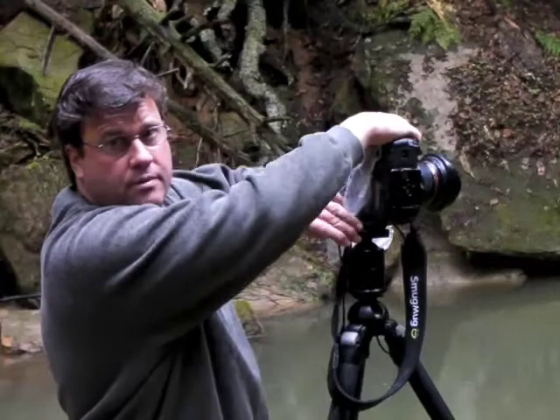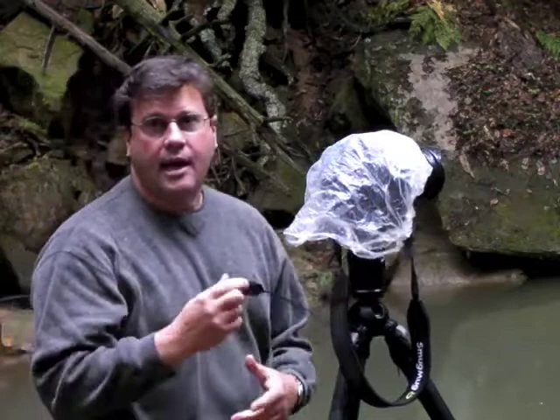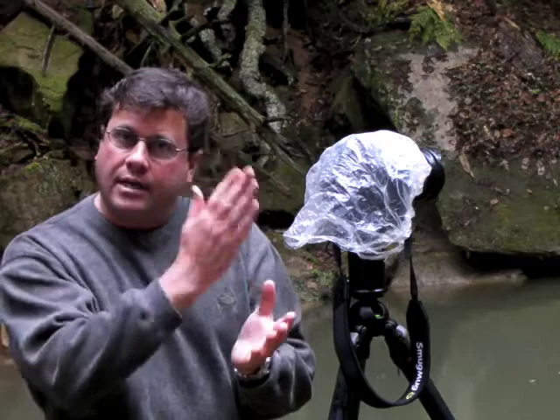I have a Kirk L bracket, which lets me take the camera and shoot vertical — and when I want to go horizontal, slide it out and I'm horizontal. Another thing: I'm using a Canon cable release so I'm not touching the camera and there's no shake. I'm doing a mirror lockup setting within the camera, so when I do the exposure, I press the button down, the mirror locks up, then press it further down and the exposure is taken — so there's no shake from the mirror locking up.